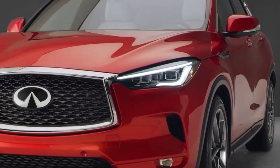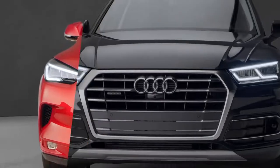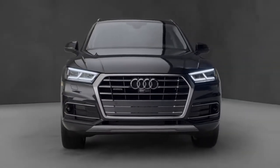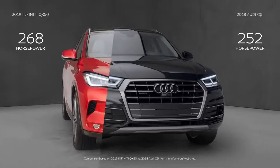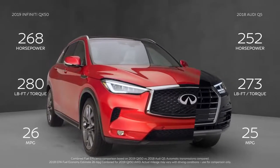The QX50 boasts a variable compression turbo engine — a world's first for a production vehicle. On the other hand, the Audi still features a traditional combustion engine, delivering less horsepower, less torque, and less fuel efficiency than the innovative Infiniti power plant.